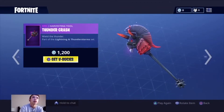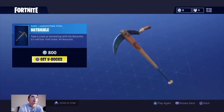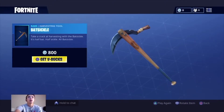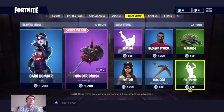Then we have the Fortune skin wear outfit. Then we have the Backstickle — the bicycle glider — take a crack at harvesting with the Backstickle, it's half bat, half sickle, all Backstickle. We have the Fist Pump emote.